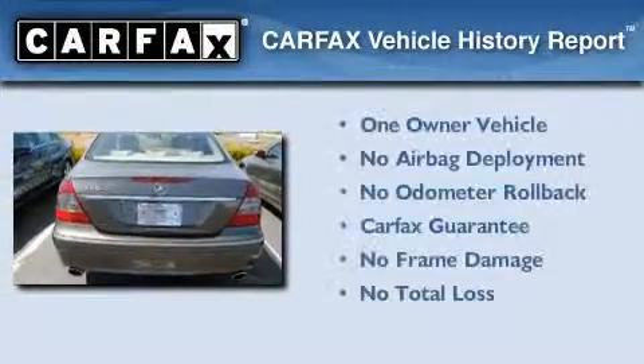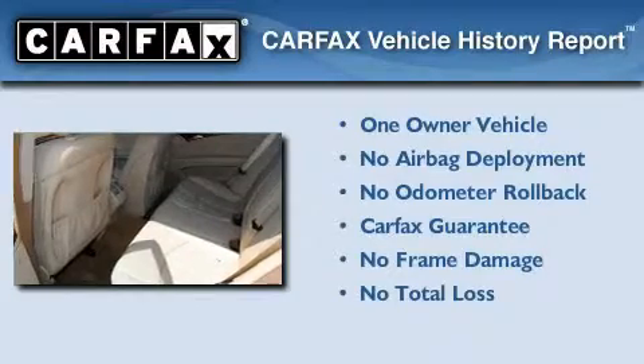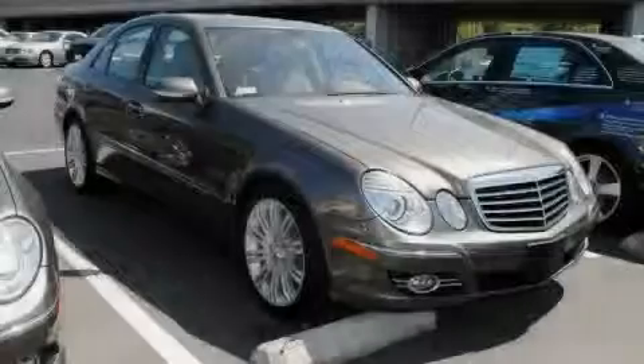This Mercedes-Benz has had only one owner, and it qualifies for the Carfax Buy-Back Guarantee. Stop by today and test drive this vehicle for yourself.